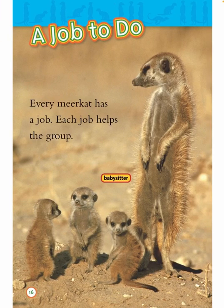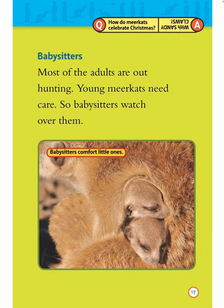A job to do. Every meerkat has a job. Each job helps the group. Babysitters: Most of the adults are out hunting. Young meerkats need care, so babysitters watch over them. Babysitters comfort little ones.